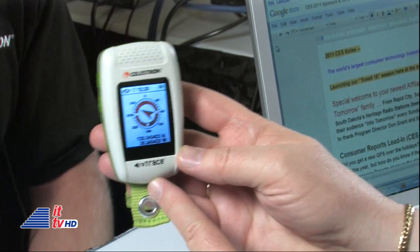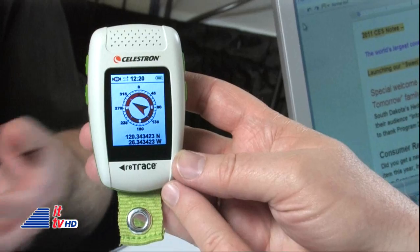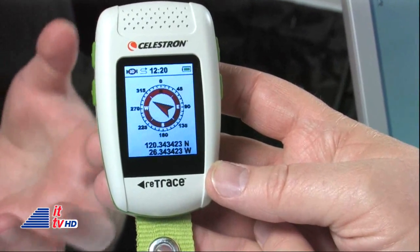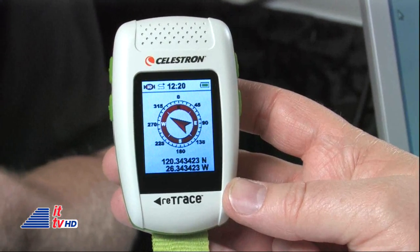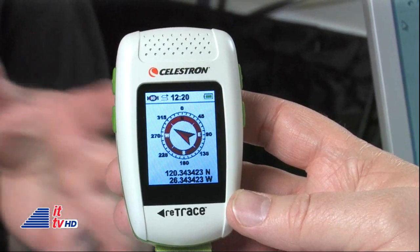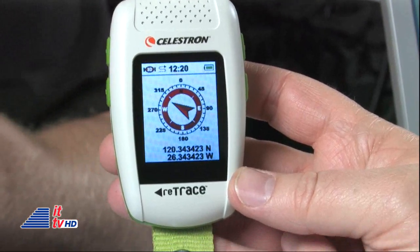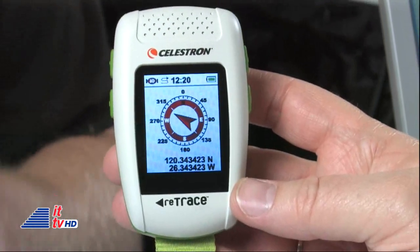You also have Retrace, which I think is pretty cool. Retrace is a very exciting new product for us. Basically, you set your home position — whether you're going out hunting, fishing, hiking, running, biking, boating, whatever — and when you're ready to come back home, it'll guide you directly there using a GPS unit and an internal compass. Our deluxe model also has a trail mode, so not only does it say go one and a half miles to the north, it actually gives you an exact trail back to your starting position.